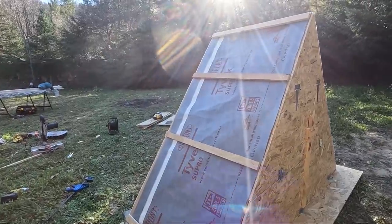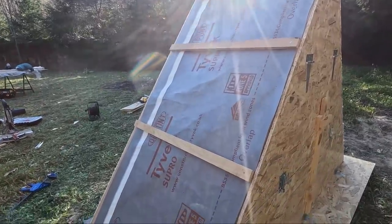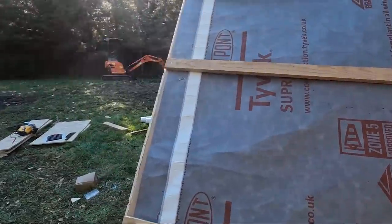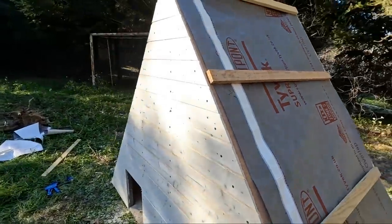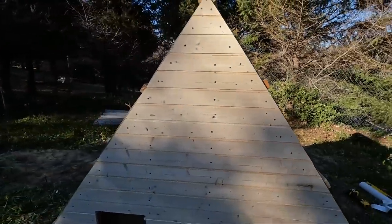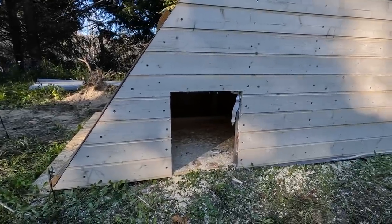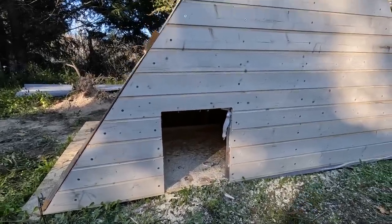We're coming in leaps and bounds with the coop. We've got the Tyvek on so it's good and watertight, the battens are in place ready for the sheeting to go on, the front is cladded and it looks super cute. Here we've got the entrance hole for the chickens to go out into their secure enclosure. We just need to get the sheeting on and then we can paint.